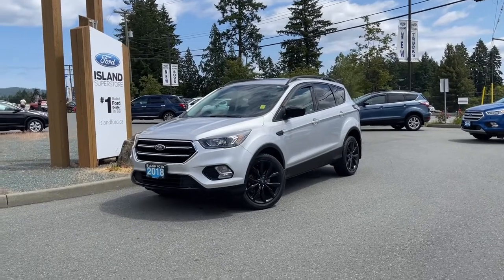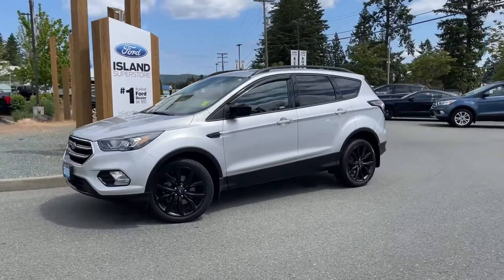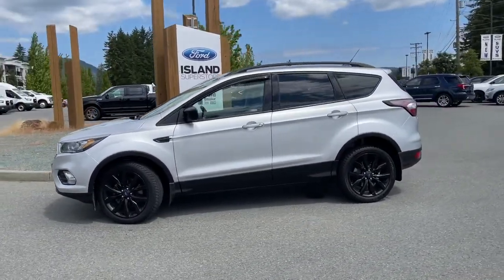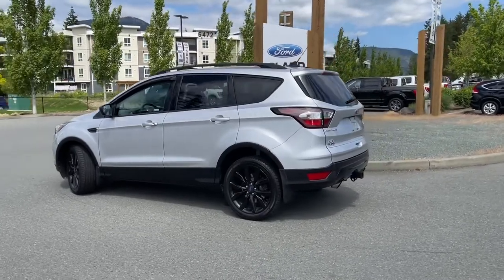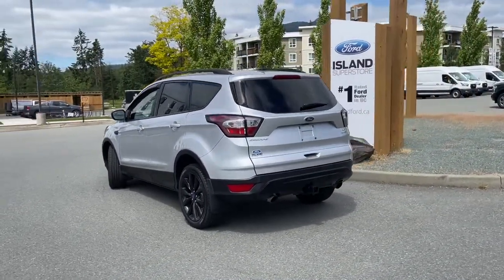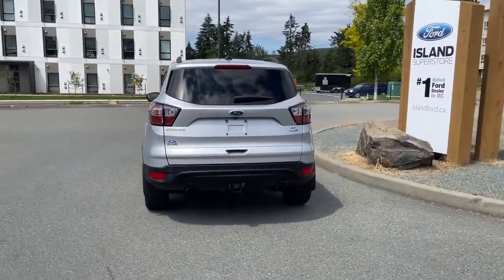It's a great day for a drive, especially in a 2018 Escape SE in Ingot Silver. It has grey cloth and leather trim seats with seating for five, four doors and a hatch, with a 1.5 litre four cylinder EcoBoost engine paired with an automatic transmission and all wheel drive. You also have a twin panel moonroof, a class 2 trailer tow hitch, as well as keyless entry keypad and many more features.